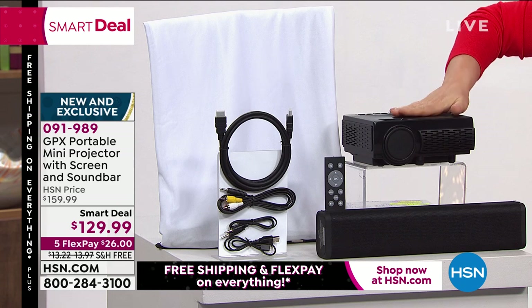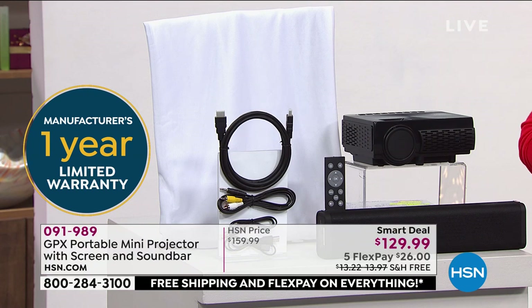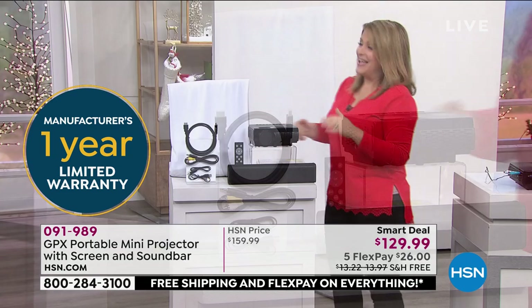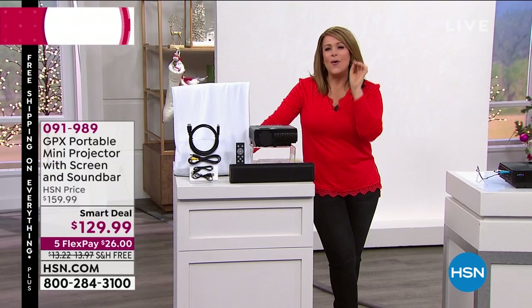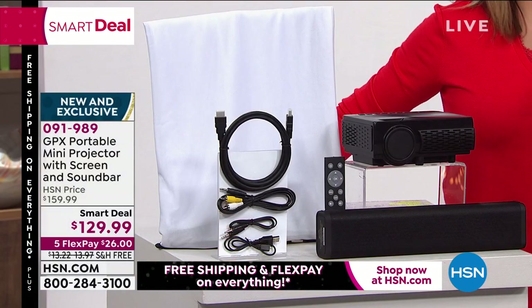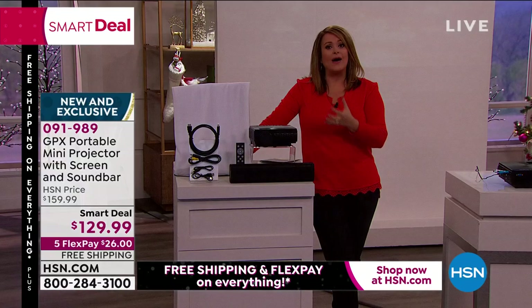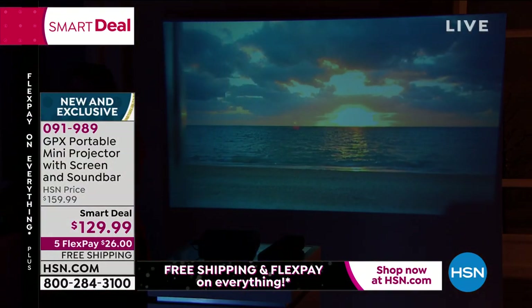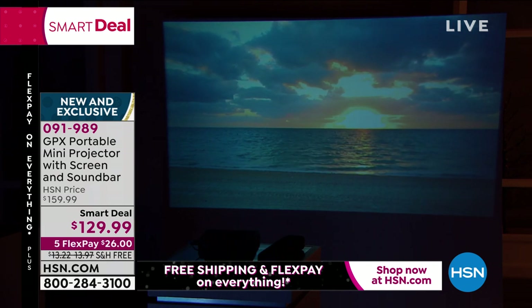You get the screen, you get the projector, you get the sound bar, every cable you would ever need — all of that today for a smart deal price of $129.99. And because we've got FlexPay, you only have to pay $26 tonight. Any of your friends that have ever had a projector — you've always wanted one but probably never went about getting one. This makes a great family gift, a great gift for yourself. Even movie theaters are scrambling to do drive-ins again so we can all keep our distance but enjoy watching the things we love on a huge screen.